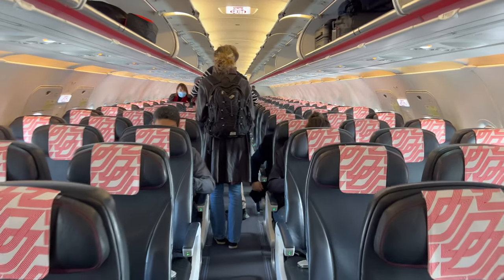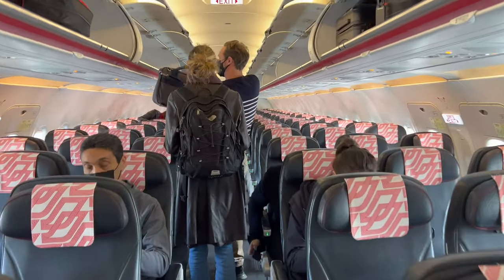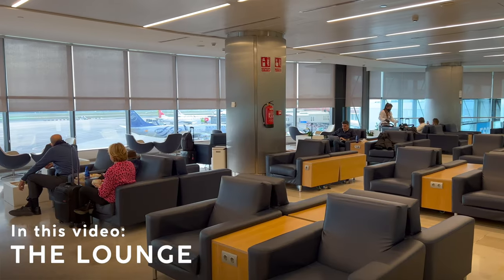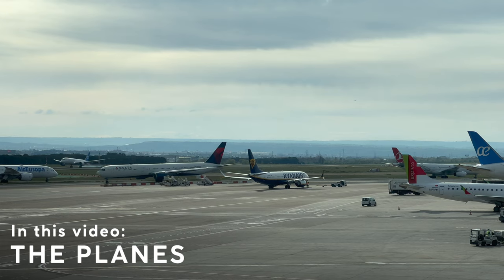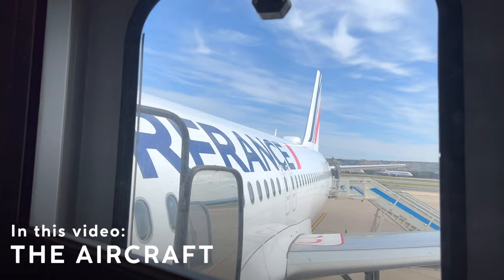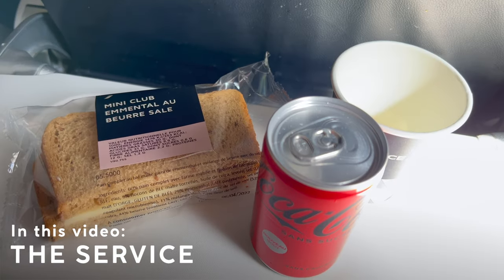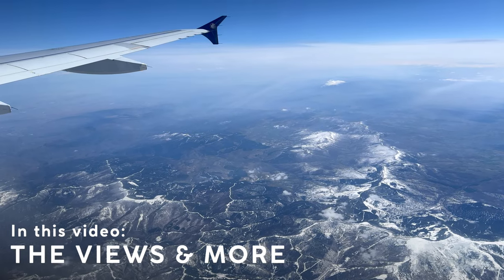All style and no substance is a common complaint about Air France, but does it hold true? Hi there, my name is Kevin and I make honest, unsponsored, and to-the-point narrated trip reports about flights and hotels all over the world. This is episode 109 and today we're on board an Air France A320 going to Paris. The full experience begins in 10 seconds.